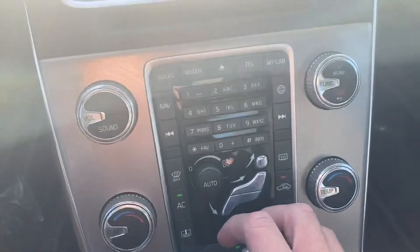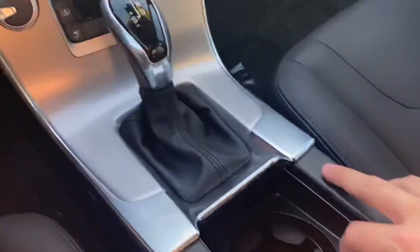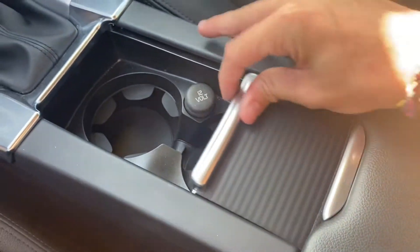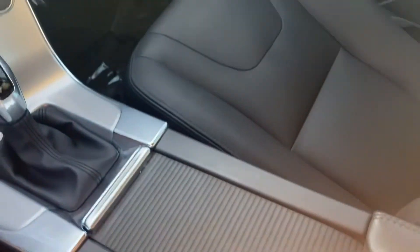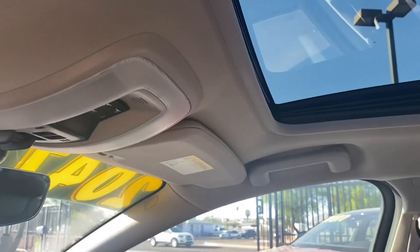Coming back up to the center console, we have all our AC controls as well as all the controls for the screen. Just behind that, we've got another 12-volt slot, a leather-wrapped console, a USB port, and an aux port. You can slide the console forward to cover up the cup holders.